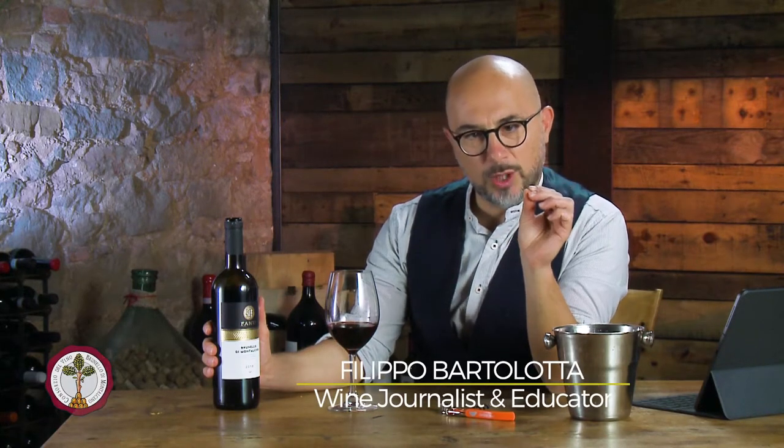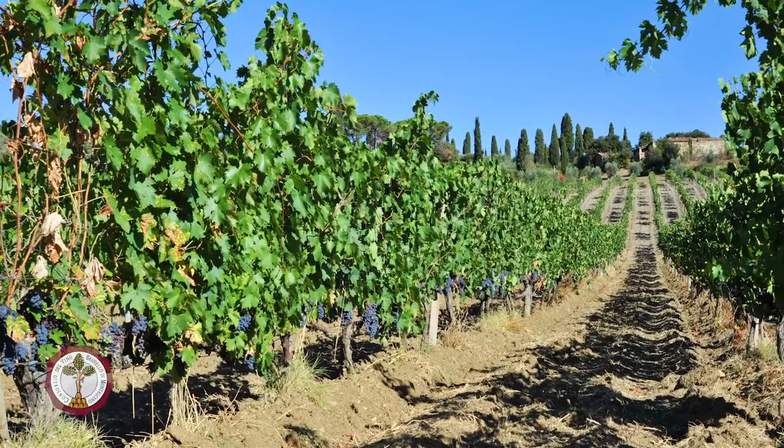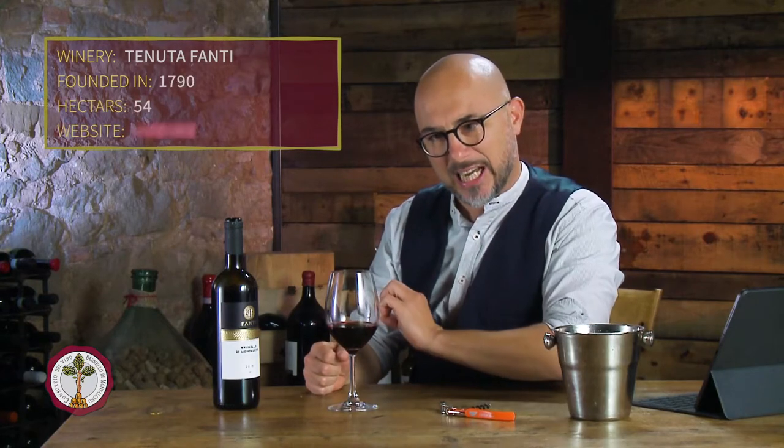Tenuta Fanti Brunello di Montalcino, Vintage 2016. This winery is set on one of the southern slopes of Montalcino. The cellar overlooks the Abbazia di Sant'Antimo, the 10th century abbey — so beautiful. Filippo Fanti started off in the 70s planting the actual vines himself, and his daughter Elisa is now running the show. The winery was founded in 1790, and today they produce a Brunello di Montalcino in both a modern and older style.